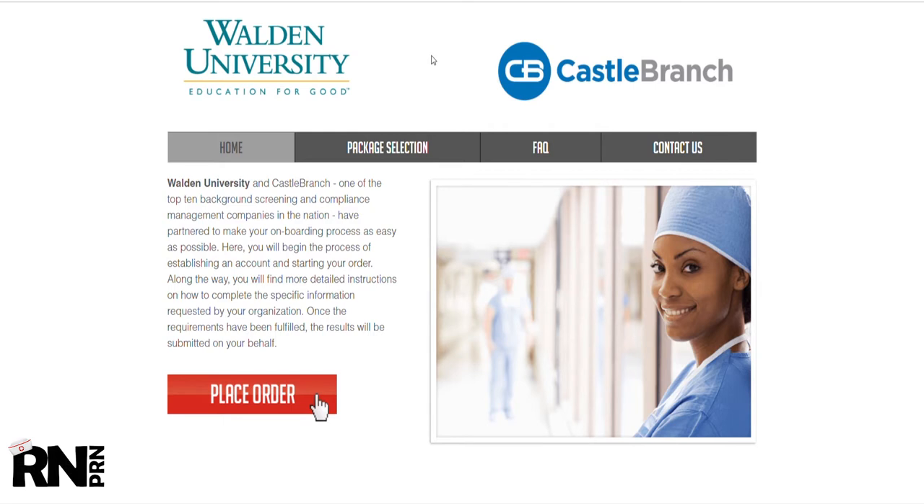In my opinion, Castle Branch is very intuitive — it gives you a step-by-step guide, not a lot of looking around. It's pretty black and white. A specific Walden University Castle Branch link will be provided to you by the university. If you don't have it or can't find it, you can find the link in the description below.